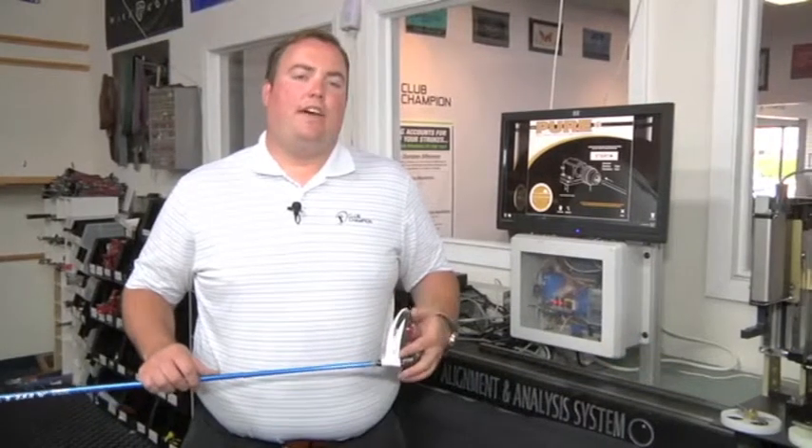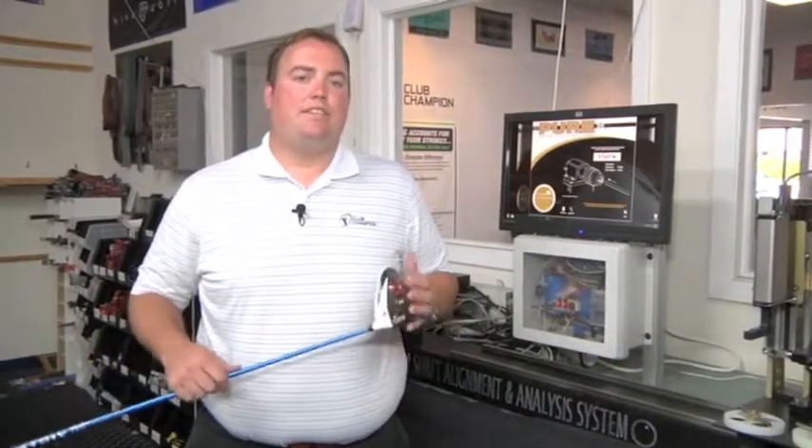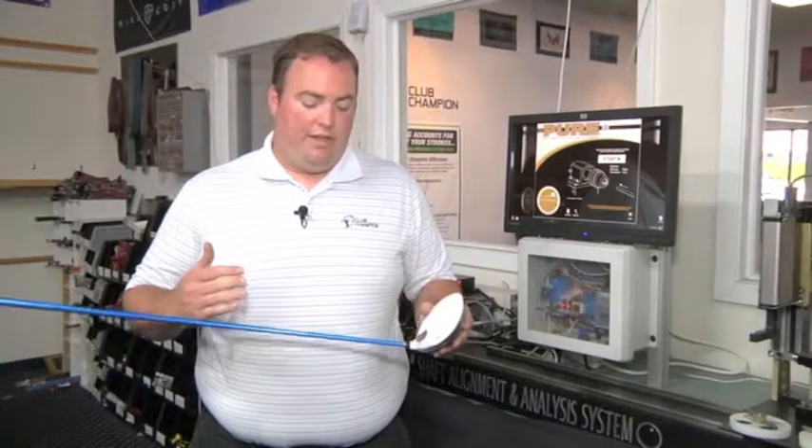Hi, my name is Nick Sherburn with Club Champion Golf. Today we're going to be discussing what peering means. Peering is finding the principal plane of oscillation in a golf shaft — finding the point at which the shaft should be inserted into the golf club to make it swing the same way every time.